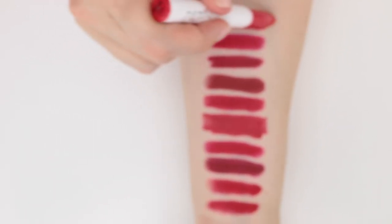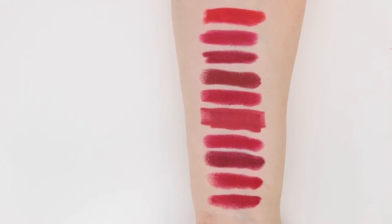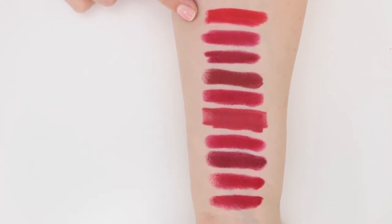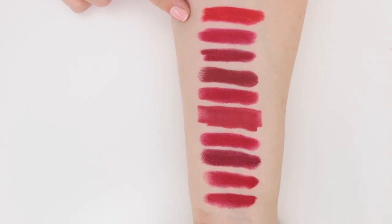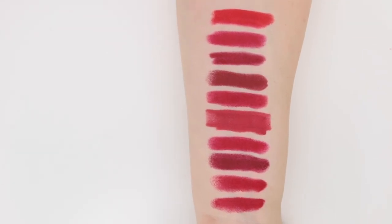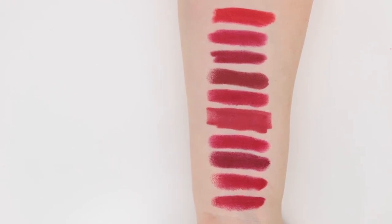Frenchie is definitely a lot brighter — you can see it looks a lot brighter even on my arm. I may have to try and edit this a bit in post just to try and brighten that up. I definitely feel like I've got more reds than I need here.